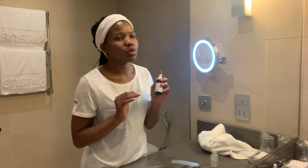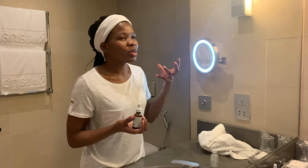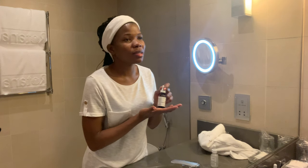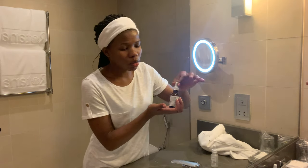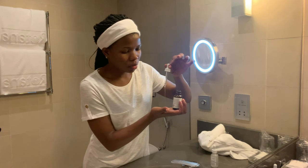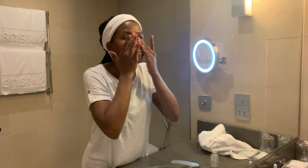At first I thought vitamin C wasn't good to use in the morning, but I read a blog that said vitamin C is actually great in the morning. These forms of vitamin C are stable, and because they're antioxidants they help with free radicals that happen during the day. Before, I used niacinamide in the morning and vitamin C sometimes at night, but since I was already using a lot of products at night I didn't have a place for it. After reading that blog I switched — I've been using vitamin C in the morning for about two weeks now.